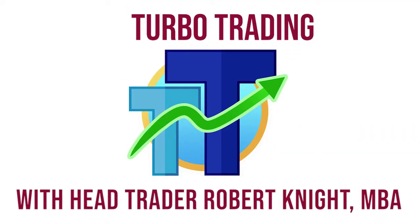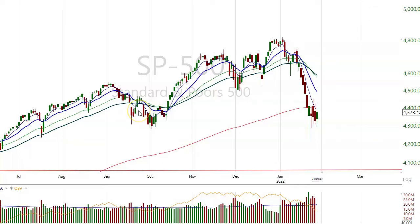Turbo Trading with Head Trader Robert Knight, MVA. This is a video on the beaten down tech stocks that I mentioned and have written about. The date is 28th of January, 2022 — option expiration date.